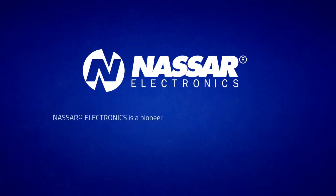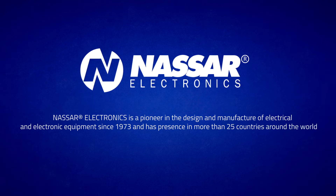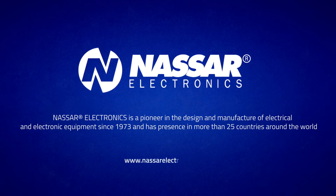Nassar Electronics is a pioneer in the design and manufacture of electrical and electronic equipment since 1973, and has presence in more than 25 countries around the world. For more information, visit www.NassarElectronics.com.